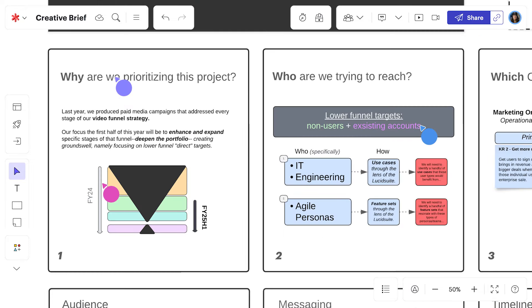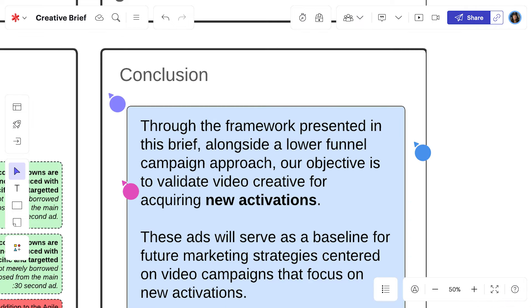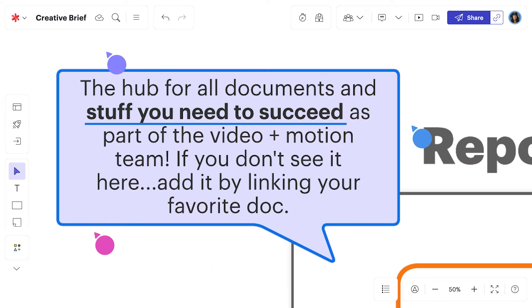Once we've landed on a strategic direction with our growth and product marketing teams, it's easy to customize a creative brief right inside LucidSpark. We can easily locate our custom creative brief template from our important documents repository.